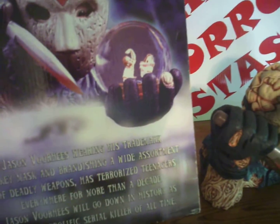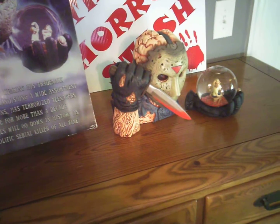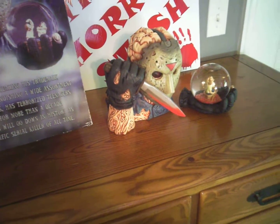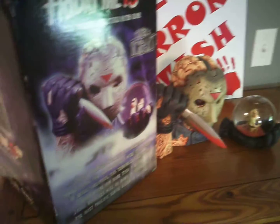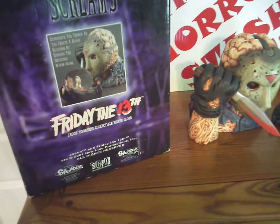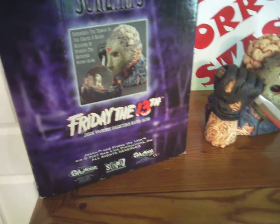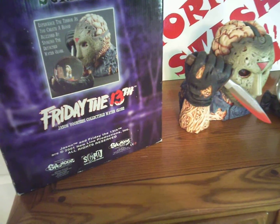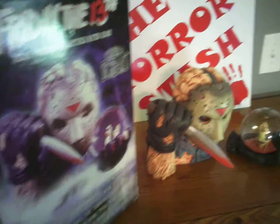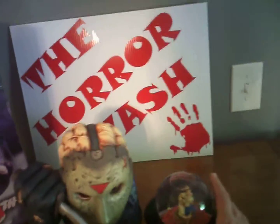It comes in this monster box. The text reads: 'Jason Voorhees, wearing his trademark hockey mask and brandishing a wide assortment of deadly weapons, has terrorized teenagers everywhere for more than a decade. Jason Voorhees will go down in history as the most prolific serial killer of all time. Experience the terror as you create a blood blizzard by shaking the detached water globe.'